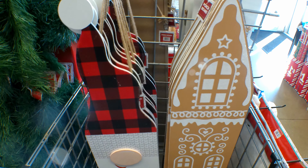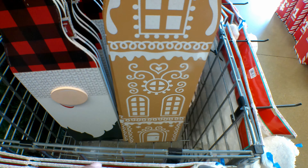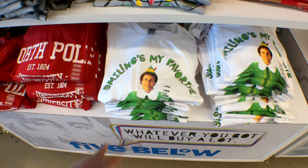And then they have these porch boards right here — that one is a gnome, and then this one is of a gingerbread house. Look at these elf t-shirts! This is one of my favorite movies. It says Smiling's My Favorite.